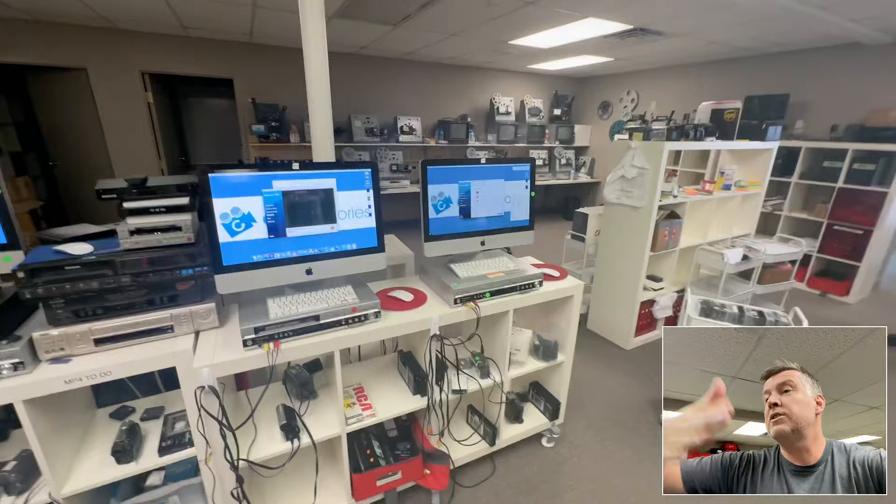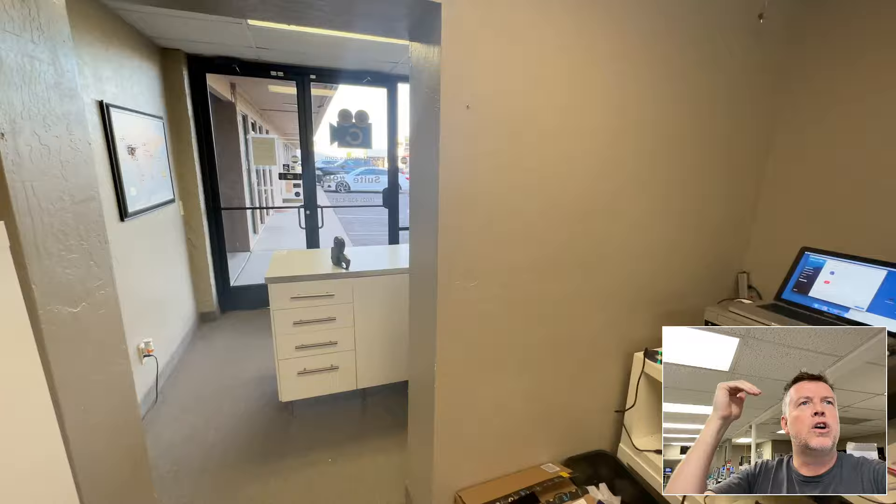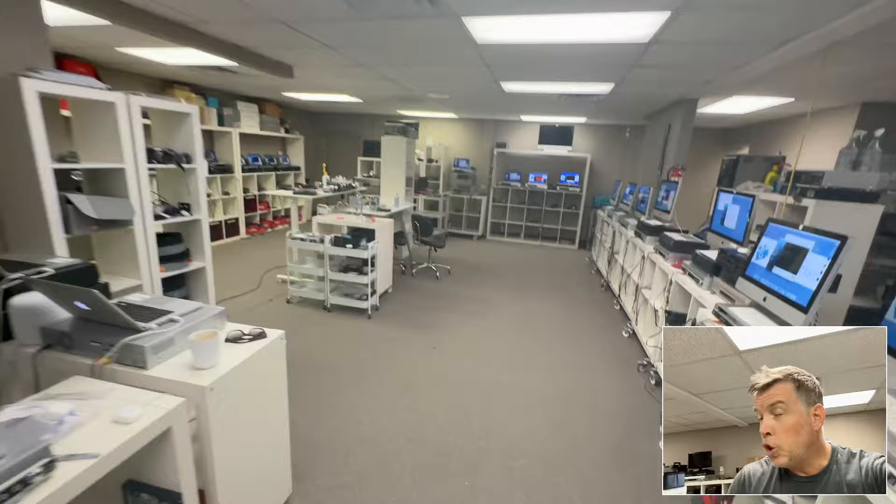If you are in the Phoenix area, I'm available by appointment for drop-offs — don't just show up, because I like to know where your stuff has been stored and what it looks like so I can get a price to you. If you're shipping in, before you do anything go to gotmemories.com and fill out the quote form.